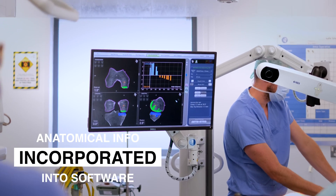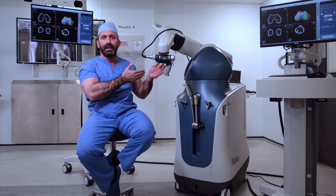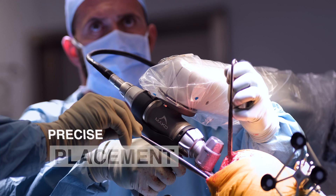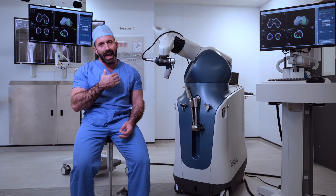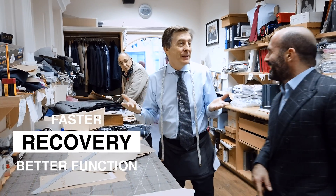The anatomical information from the CT scan is incorporated into the robotic software. The robotic arm, which you can see here on my left, is used at the time of the operation to do precise bone cuts, allowing very precise placement of the orthopaedic implants. The aim of this technology is for the patient to have faster recovery and better function in the long term.